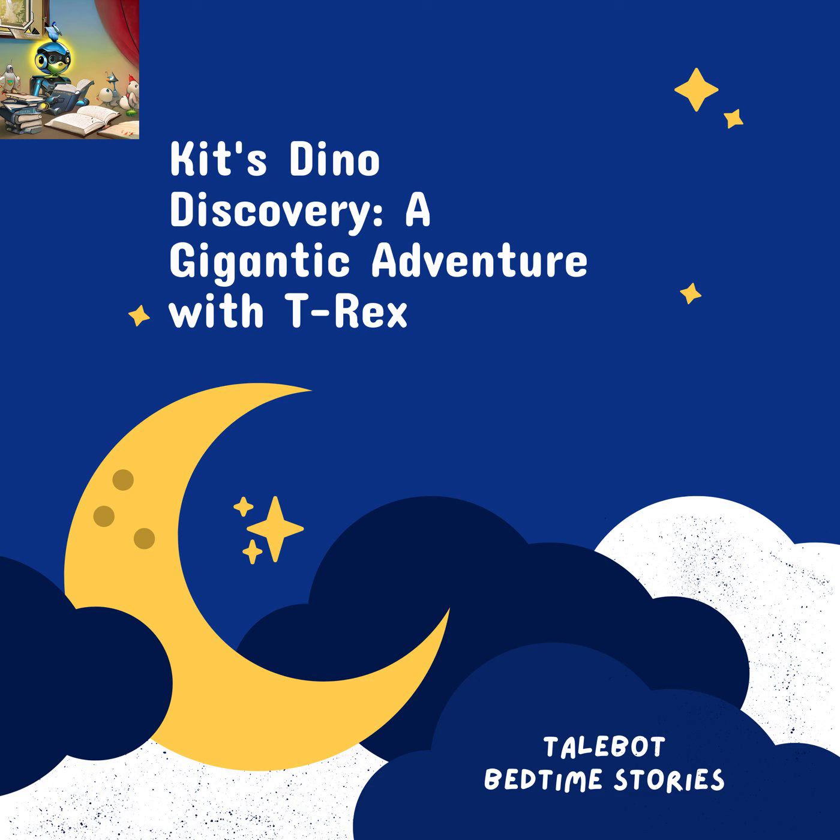Tonight, as Kit lay in her soft, fluffy bed, her parents brought her a brand new book: Tyrannosaurus Rex. Kit's eyes grew wide with wonder as her parents began to read. The colorful pictures on each page transported her to a world full of dinosaurs, big and small. In the book, she learned about the mighty Tyrannosaurus Rex, the king of all dinosaurs.